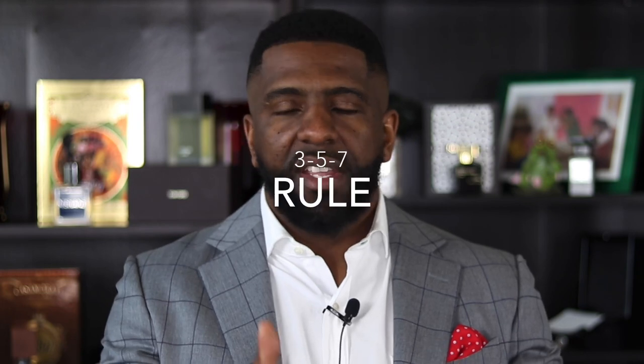All right guys, next up — a general rule of thumb that I follow as it relates to applying my fragrances is the three, five, seven rule. My fragrances fall into one of those categories: either it's a fragrance that I spray three times, five times, or seven times. Now I'm going to give you the logic behind that.